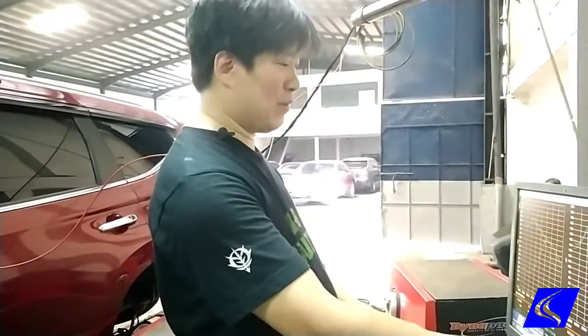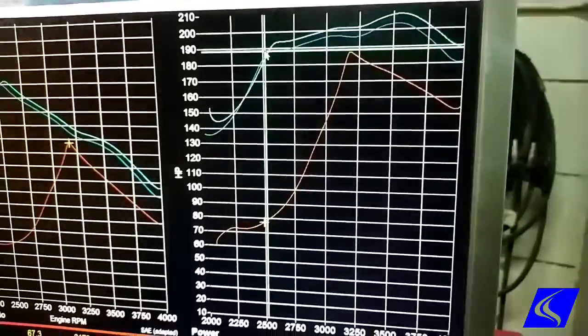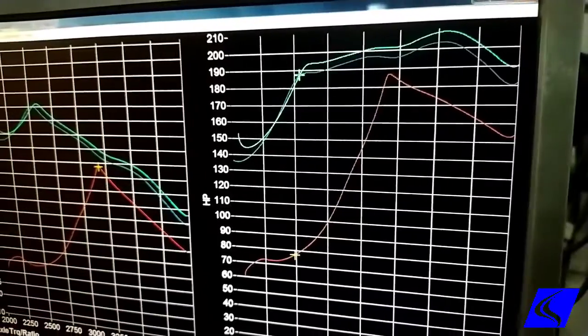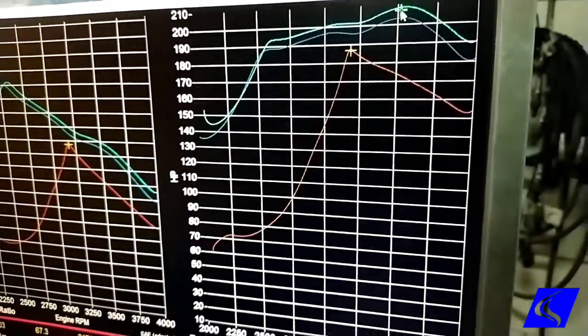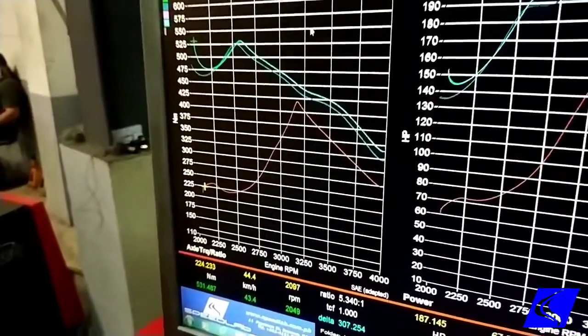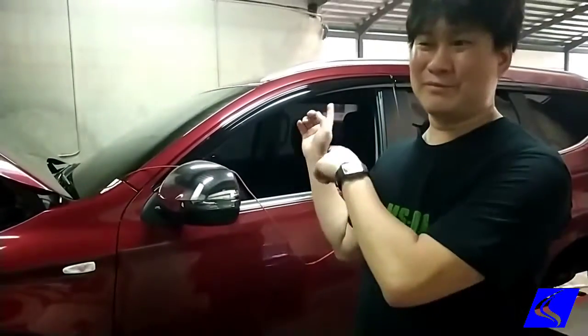Overall, not bad. Maximum gain we got is actually at this area — at 2,500 RPM, we got 110 horses right then and there. From 177 to 187 — that's the maximum gain. Peak gain, which is maximum power, is from 187 to 208 — that's 30 horses more. Torque-wise, our maximum gain is at the start: that's 225 to 525 — that's 300 Nm more. That's more than double what the stock torque is. Pretty good results. We'll take it out and do our usual test ride.